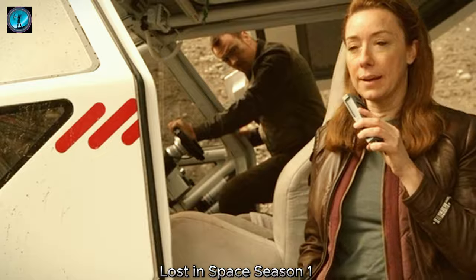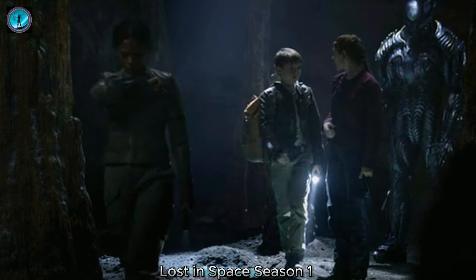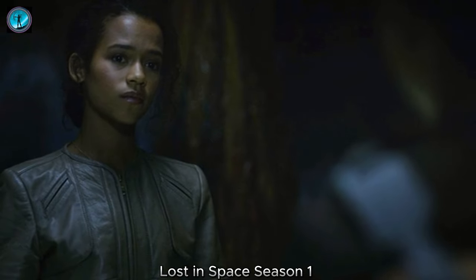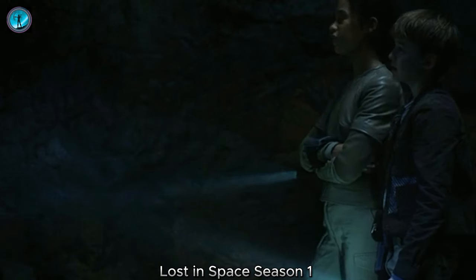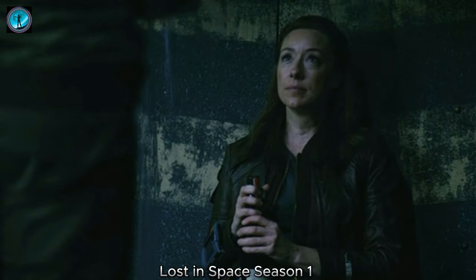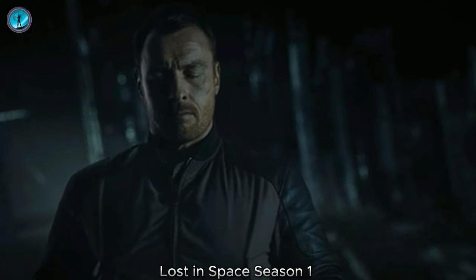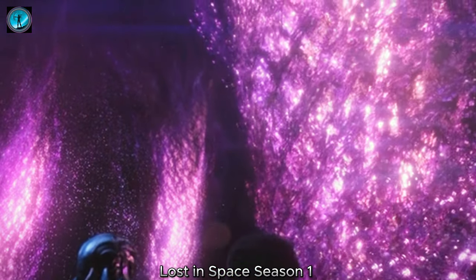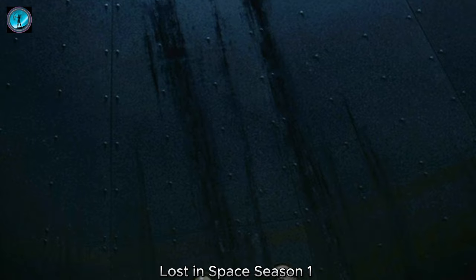Back at the ship, the family comes together to strategize their next steps. Judy shares her findings from the ancient structure and the insights she gained from the mural. The Robinsons realize that the planet's ecosystem operates in cycles, and they need to adapt to these cycles in order to survive. They decide to use the glowing rocks as a power source, but also implement safety measures to prevent another mishap.